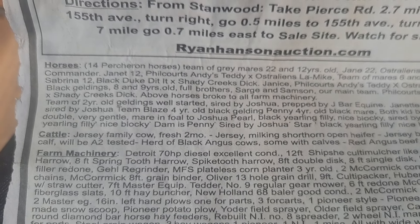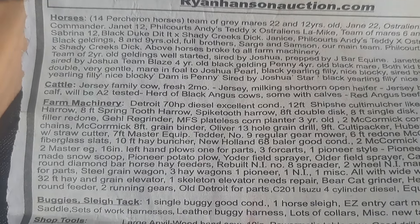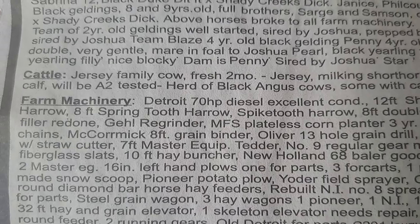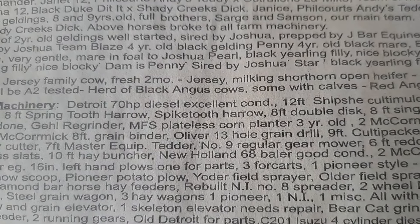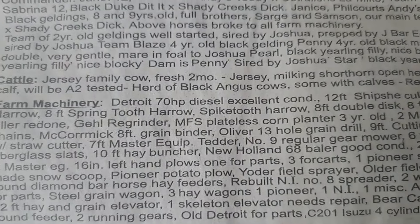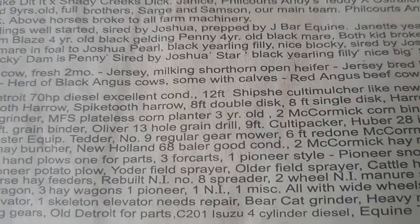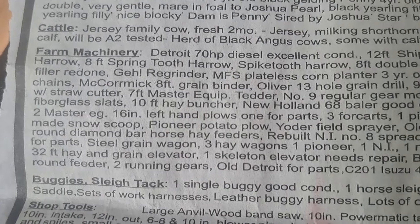We got 14 teams of horses for sale. Family cow, freshens in two months, short horned heifer, Jersey bull, Angus with calves, red Angus beef cows, lots of farm machinery.